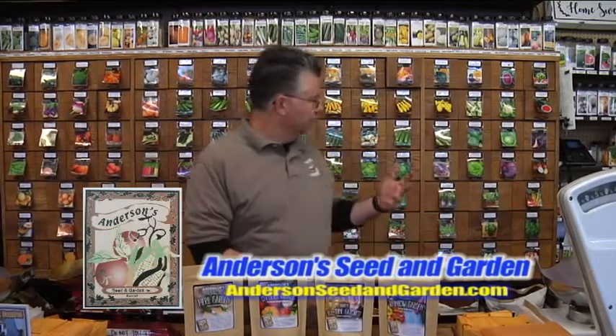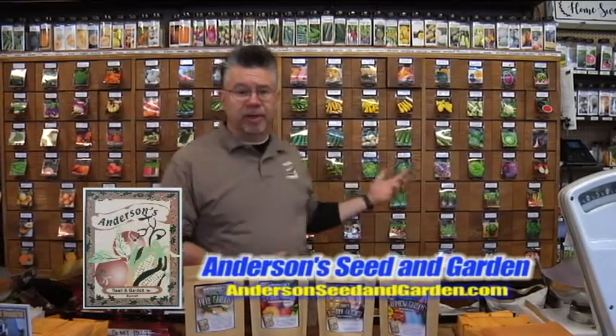Here at Anderson Seed and Garden we have all of our bulk vegetable seeds where you can come in and get what you want. We'll just weigh it up on our scales, but a lot of times our customers will come in and they're just not sure what to plant. They just want something easy, something that's going to fill their 500 square foot garden.